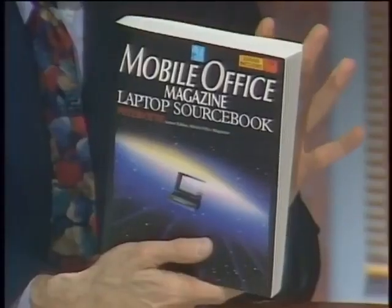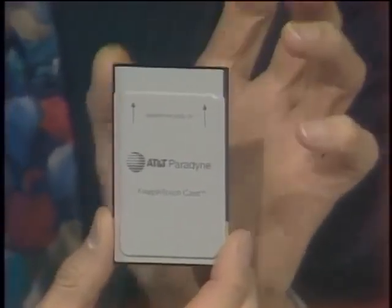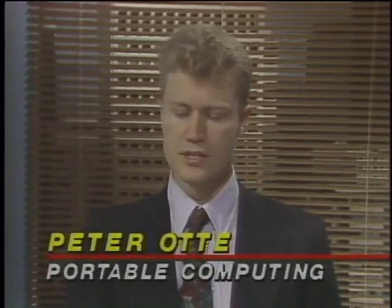The newest acronym in portable computing is not LCD or TFT — it is PCMCIA, the new standard for credit card size peripherals. Here to show us two new portables featuring PCMCIA slots are Peter Ott of Portable Computing Magazine and Richard McCartney of AT&T Paradigm. PCMCIA stands for Personal Computer Memory Card International Association. It's important because notebooks now have unlimited expansion — plug-and-play flexibility to add storage, a LAN adapter, a fax modem, or a regular modem.